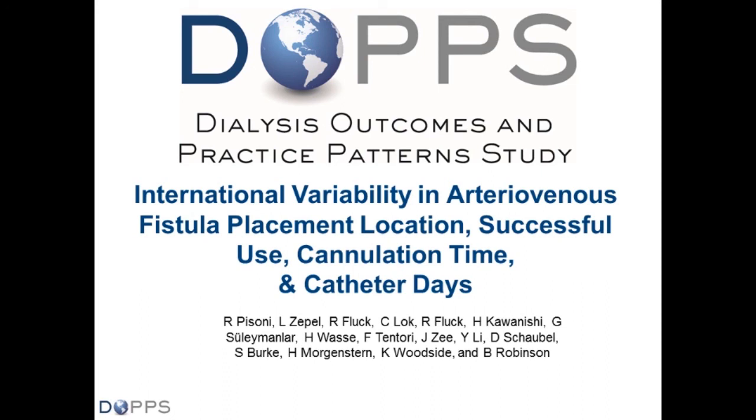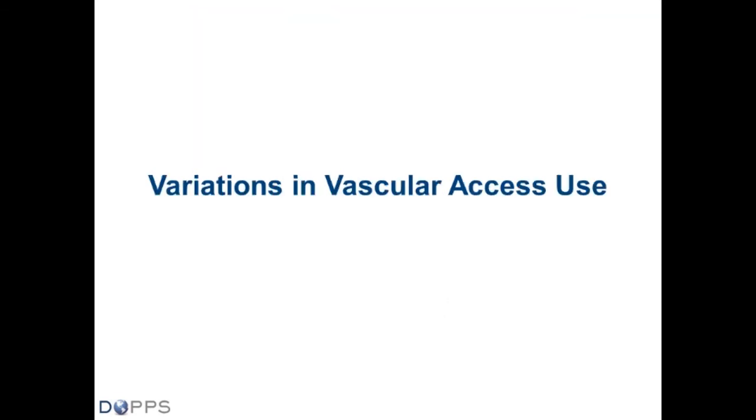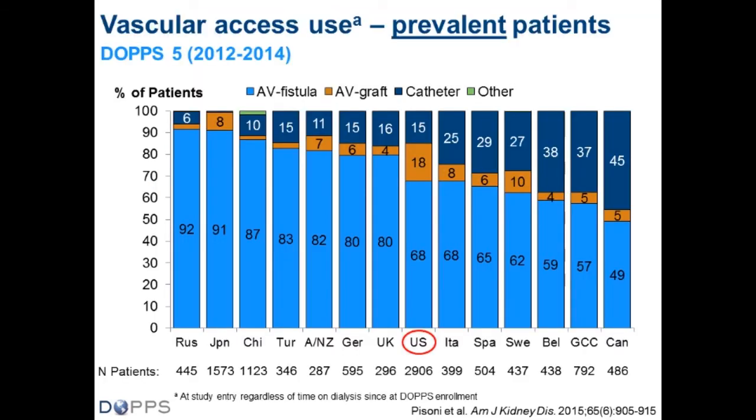Ron Pisoni will lead the discussion for about 20 minutes focused on vascular access, and in particular a very recent publication in AJKD. Before presenting those results, here is some background from a recent paper. This slide shows access use across countries in DOPS 5 from 2012 to 2014, with fistula use in light blue, graft use in orange, and catheter use in dark blue.